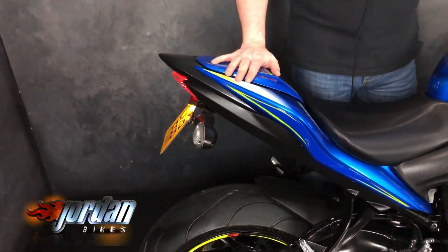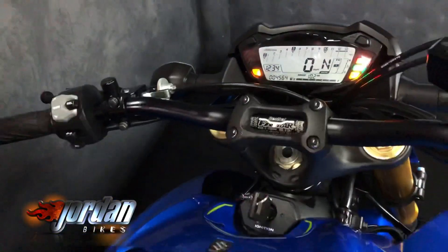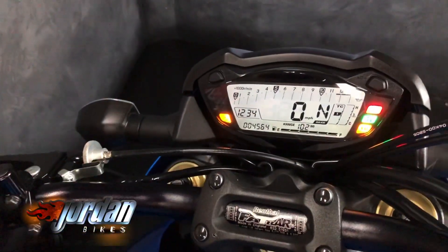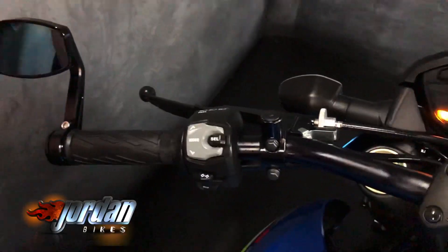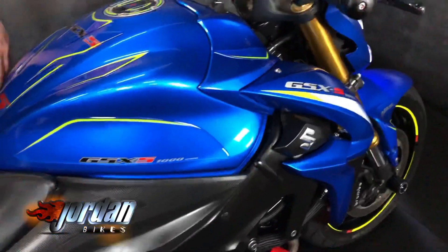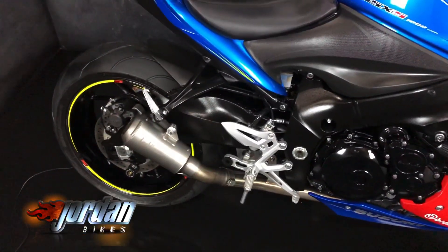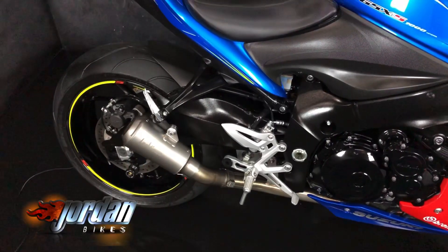We've got the seat cowl and a full motor graphics kit on this, just to give you loads of protection and it looks wicked. Leo Vince exhaust tied into the aftermarket headers, so it's a full through system. We've also mapped this bike so it's running sweet as a nut — back wheel horsepower: 161 horsepower.